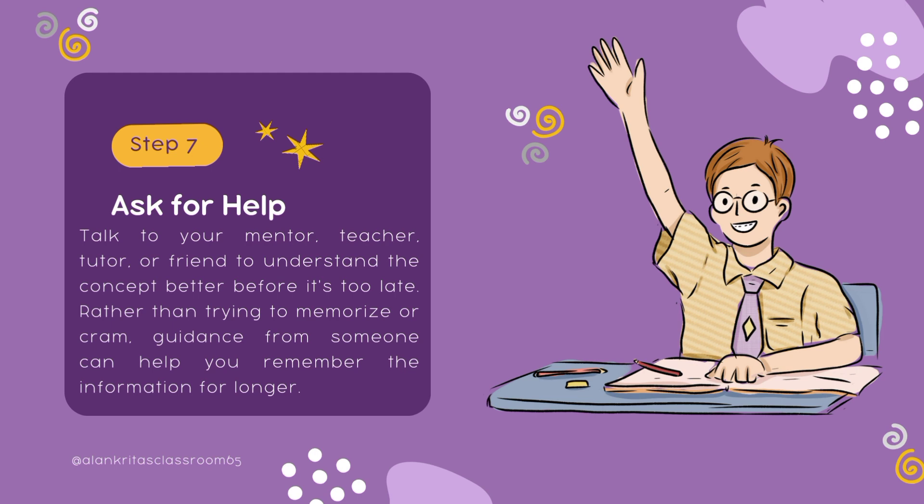Step number seven: ask for help. Talk to your mentor, teacher, tutor, or even a friend to understand concepts better before it's too late. Rather than trying to memorize or cram, take guidance from someone who can help you remember the information for longer.